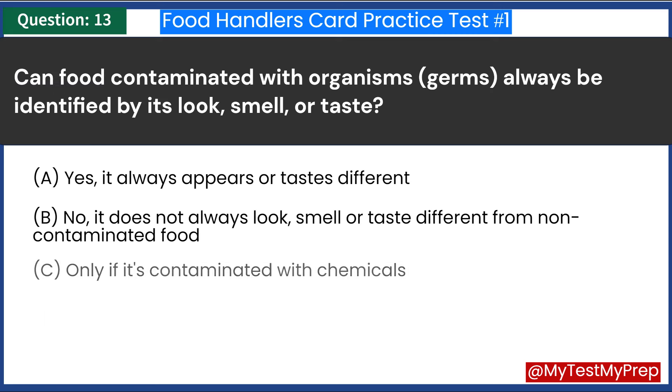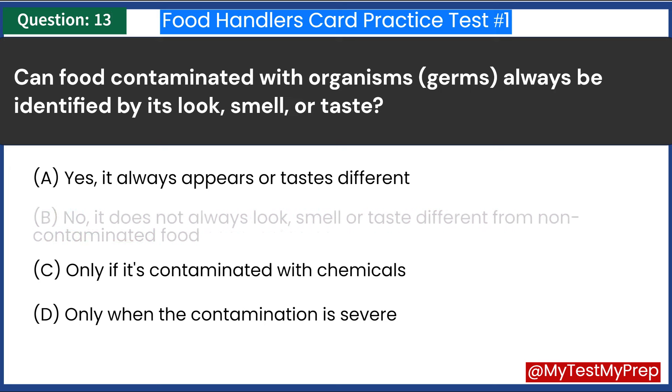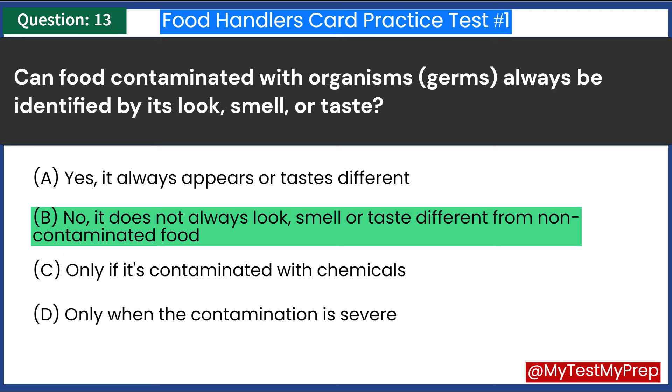Can food contaminated with organisms or germs always be identified by its look, smell, or taste? A. Yes, it always appears or tastes different. B. No, it does not always look, smell, or taste different from non-contaminated food. C. Only if it's contaminated with chemicals. D. Only when the contamination is severe. Answer: B. No, it does not always look, smell, or taste different from non-contaminated food.